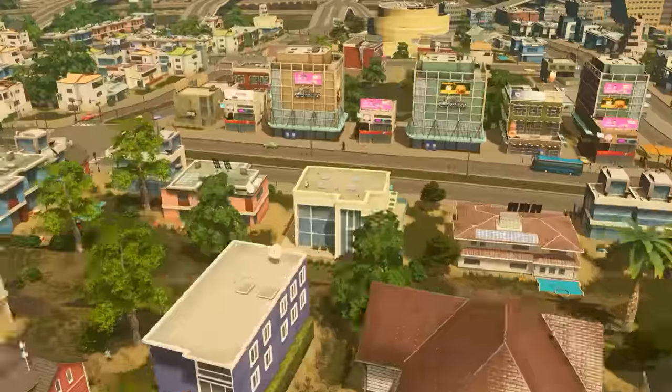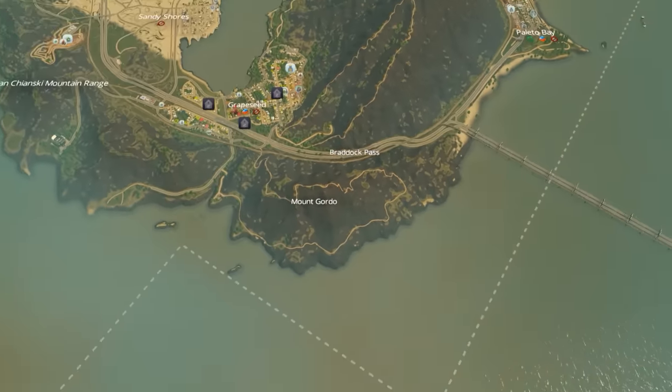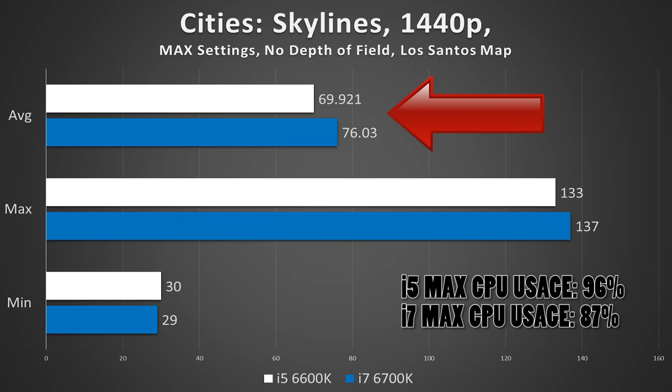What about super CPU-intensive games like Cities Skylines? There is a difference here — about 6 frames on average. However, something to consider in a case like this is price: is i7 performance worth an extra 6 frames? No, not when we're talking about a $100 US dollar delta.